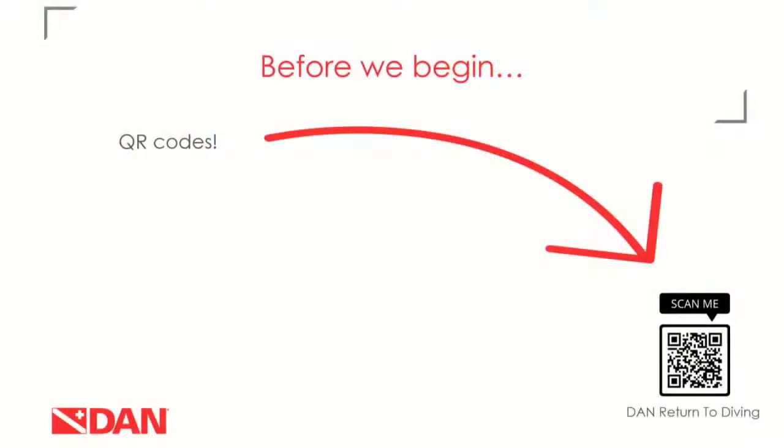Thanks, Steve. This presentation is going to be about environmental considerations for disinfection. It won't be COVID-specific, but we have learned a lot from COVID, so this is about what to do moving forward. I'll have QR codes throughout this presentation so you can download resources yourself. If you open your camera application on your phone, it should recognize the code and offer you the option to open a link. This first QR code will take you to our dan.org return to diving page.